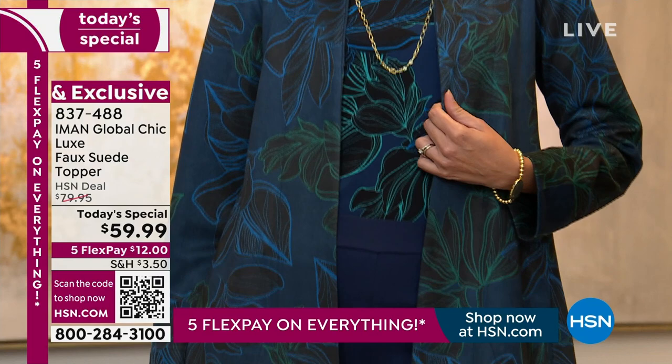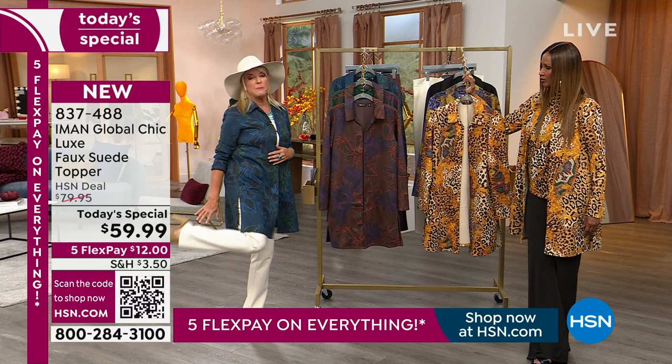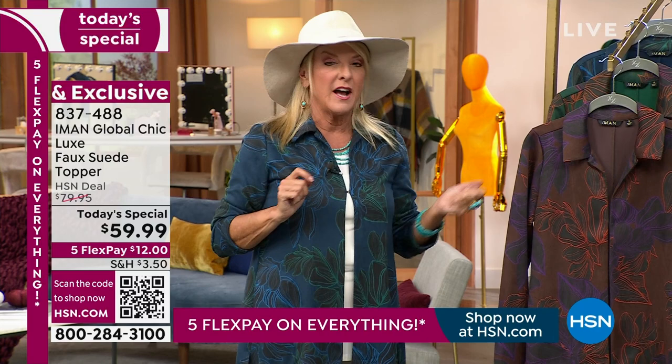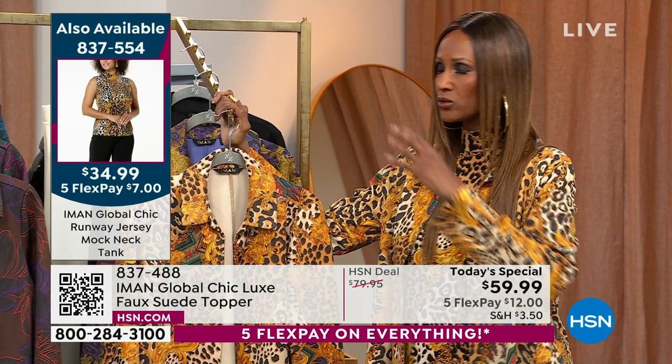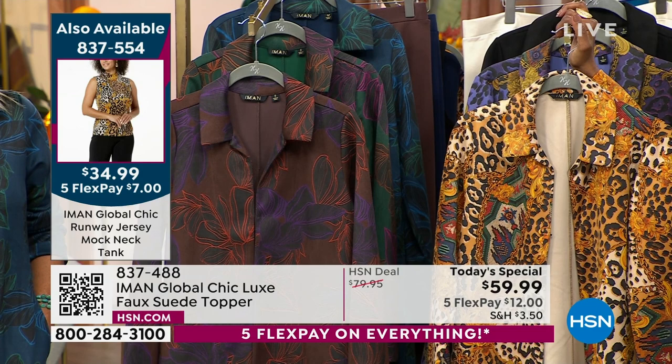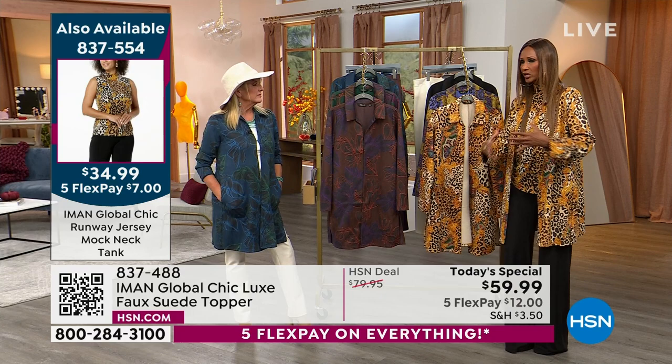I wanted to wear all cream, and by the way, these new ponte pants are divine. I had myself dressed before I even got to touch the jacket when I arrived at the studio. When I do videos, I want you to envision not just new stuff but how to incorporate things already in your closet — whether it's denim, a legging, a skinny denim, or ponte pants. The fun of dressing is creating a tableau of pieces you can put together and have fun with.